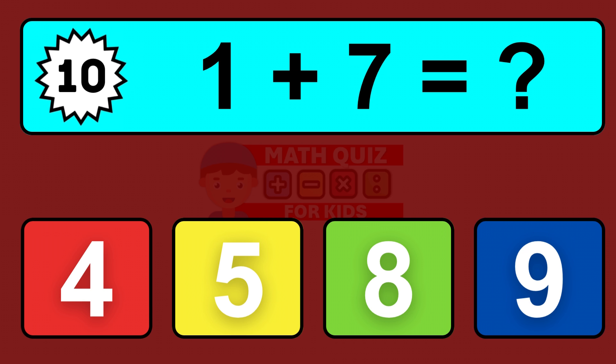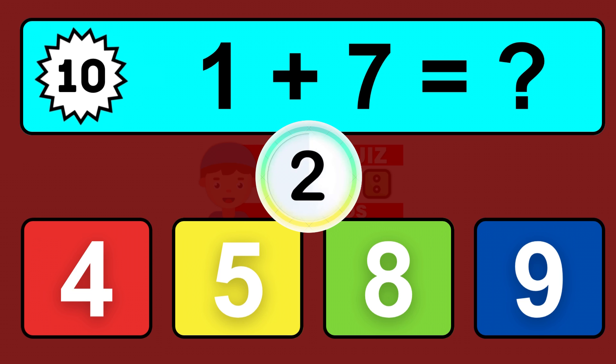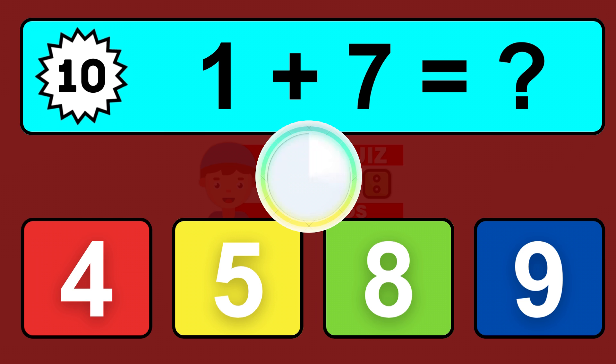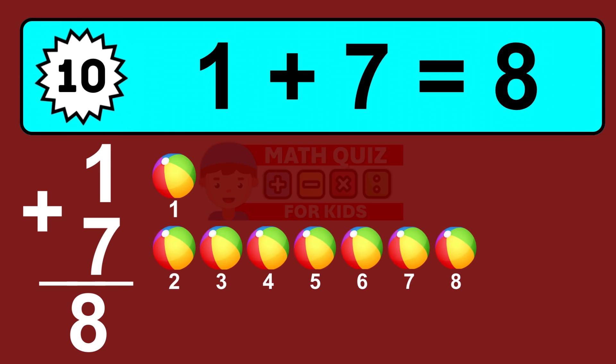Question ten: one plus seven equals what? Let's count it: one, two, three, four, five, six, seven, eight.